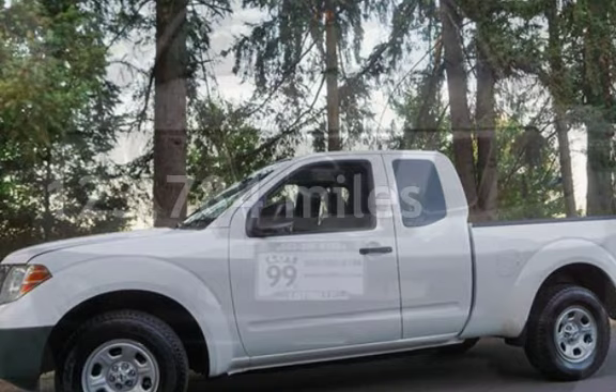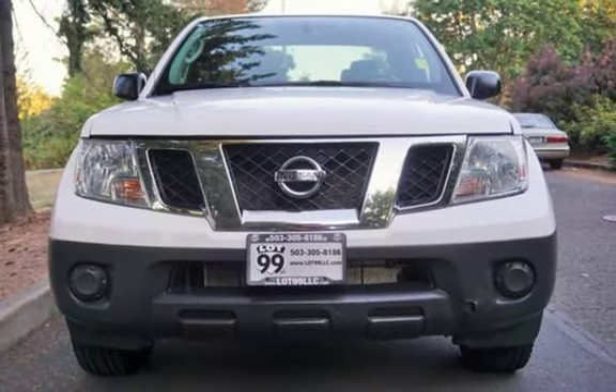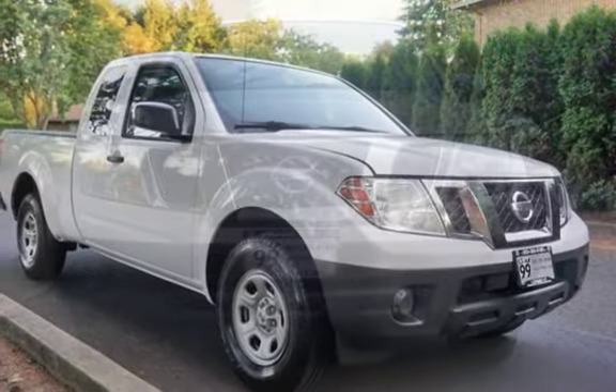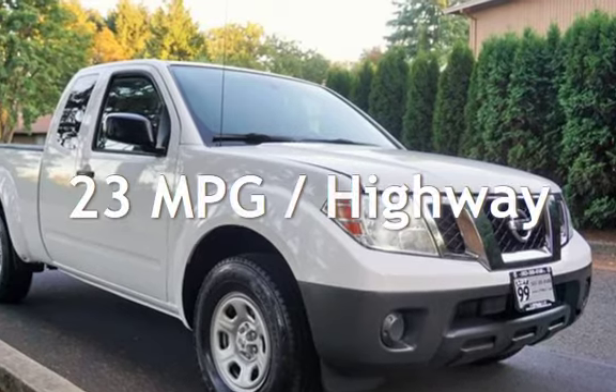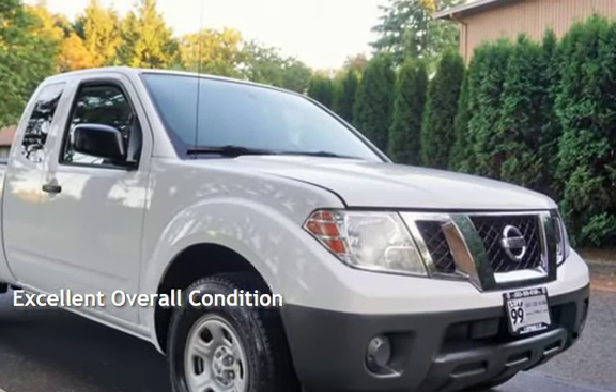This Nissan has less than 124,000 miles on the odometer. Estimated fuel economy for this vehicle is 19 miles per gallon in the city and 23 miles per gallon on the highway. This vehicle is in excellent overall condition.